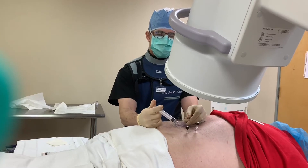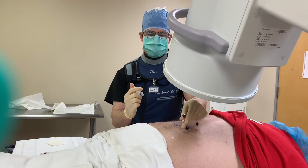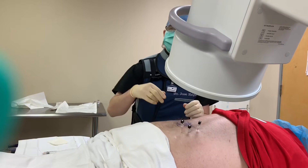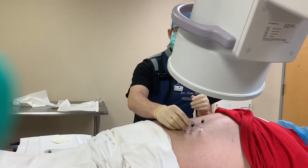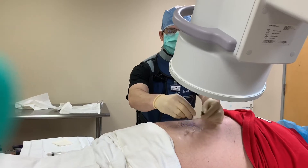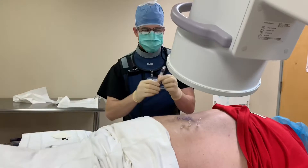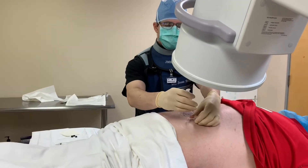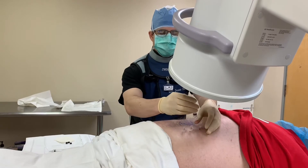We're just placing the last needle right now. And we're going to put a little bit of hyaluronic medicine or contrast through one here to just basically see if we are indeed in the actual joint spaces. We are using a fluoroscopic x-ray machine to confirm that.